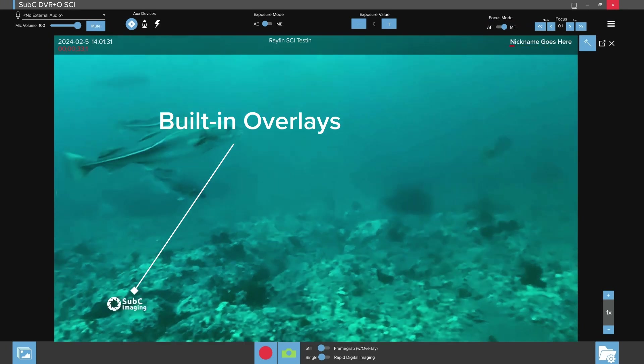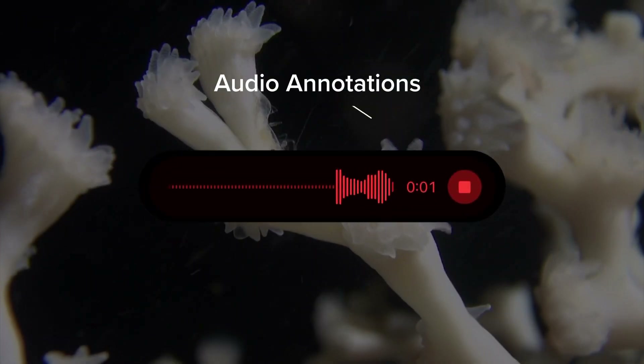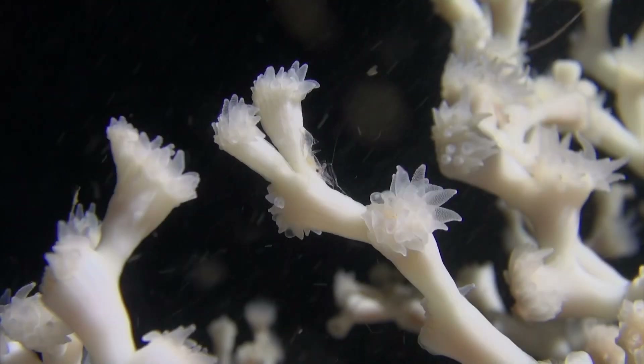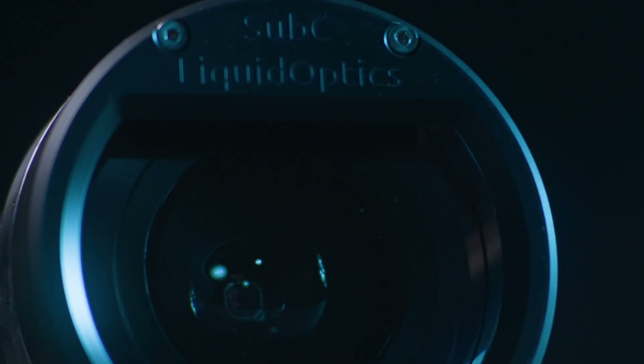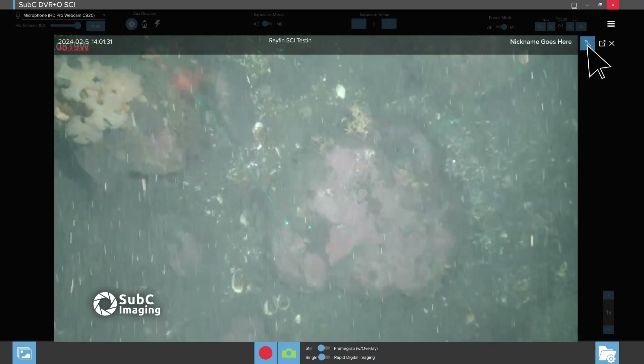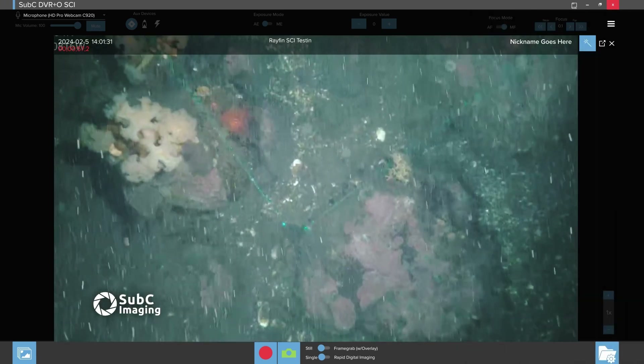Built-in overlays and voiceover annotations let you add more context to live or recorded video, right in the moment. And when visibility is a challenge, the power of Subsea's RAFIN camera gives you the highest possible image quality. With our live image enhancement feature, you can immediately capture better results in turbulent conditions.